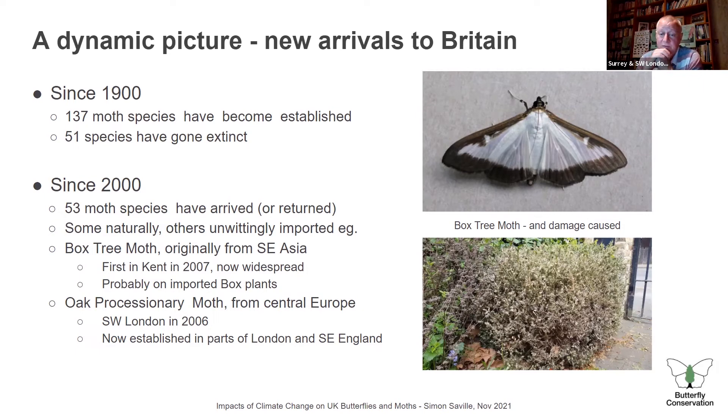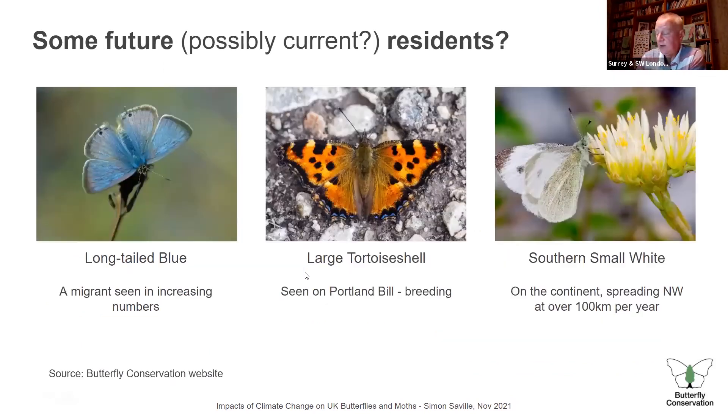The box tree moth was imported on box plants from nurseries overseas — probably originally from southeast Asia, via the Netherlands — first seen in Kent about 14 years ago, now pretty much all over the London area. Similarly, the oak processionary moth, whose caterpillars feed on oak, came across on imported oak stock about 15 years ago and is now well established in parts of London and southeast England. Its caterpillars have hairs which cause a very nasty rash on contact — a real concern.